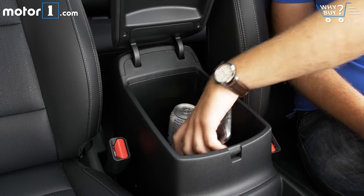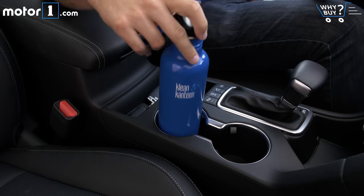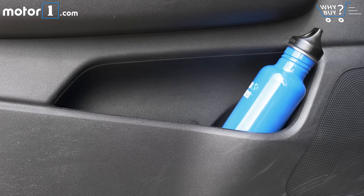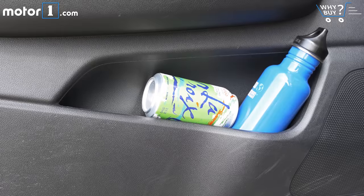Inside, there's a roomy covered compartment in the center console, two cup holders, and several little cubbies for storing your phone or other small objects. The door pockets are pretty big too, for carrying all your tasty hydration necessities.